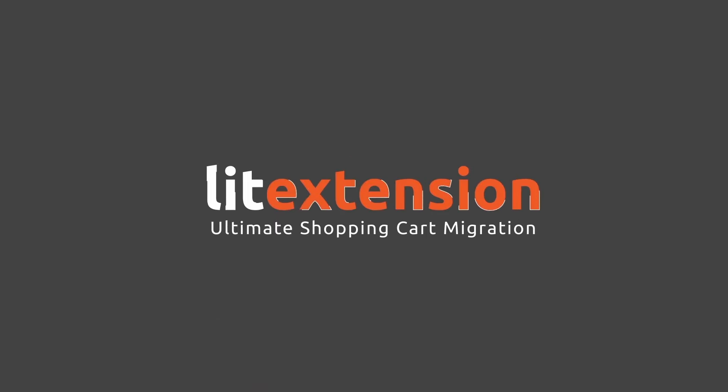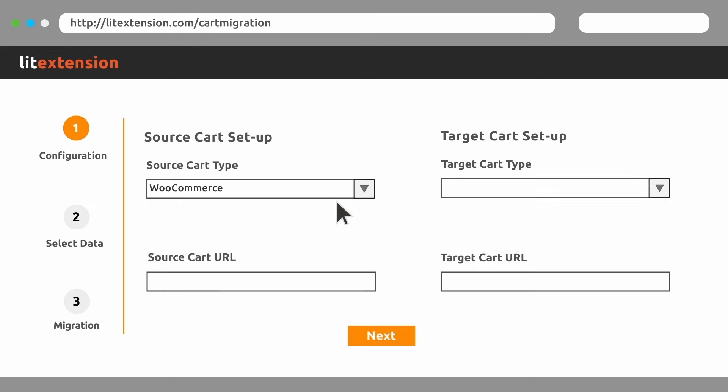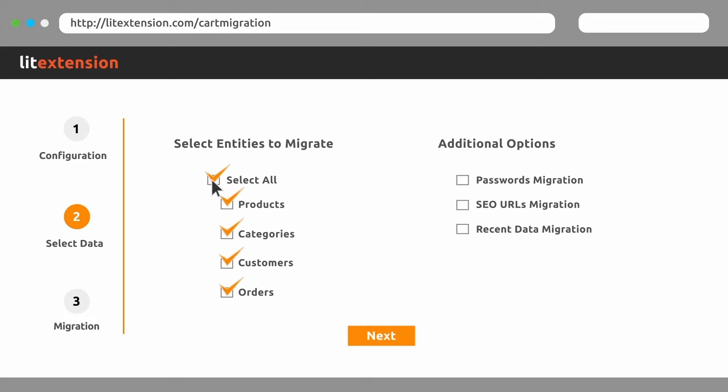LitExtension, the ultimate shopping cart migration tool for everyone. You just need three simple steps to get the job done: input cart information, select data to migrate, and perform the migration.